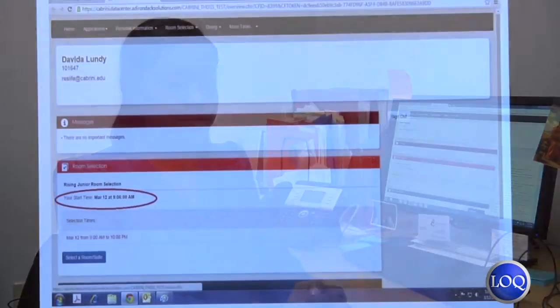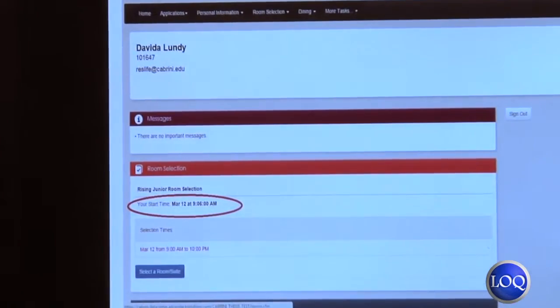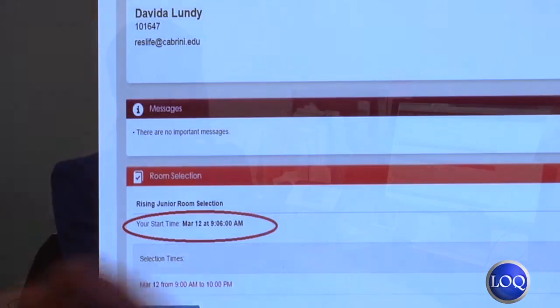Once they completed that, they were generated a computer lottery number. This number was then emailed to them to let them know when their start time would be to participate in the online housing selection process.